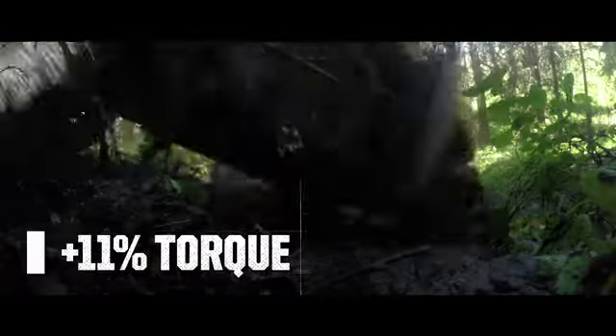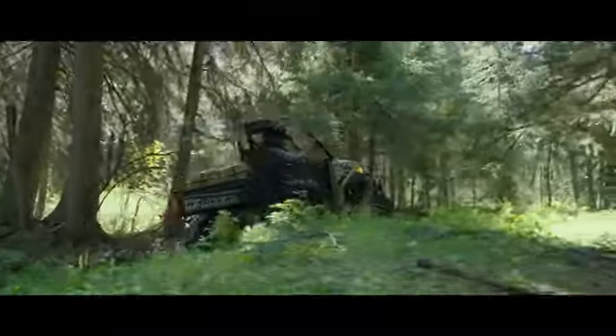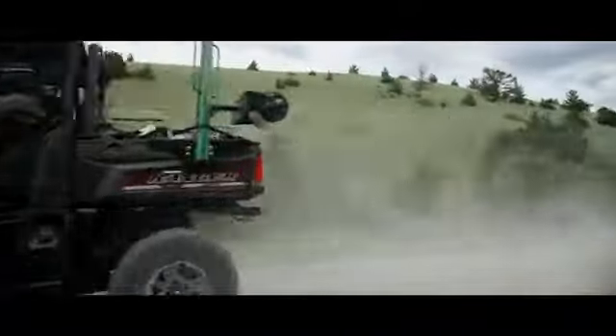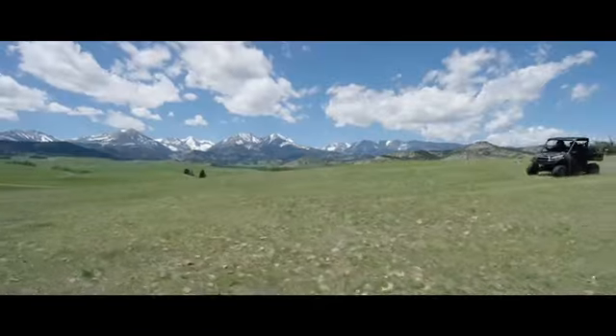And 11 percent more torque than their industry-leading predecessor, the Ranger XP 900. The XP 1000s give a whole new meaning to smoothest riding with a revolutionary three-mode throttle control. Performance mode unleashes all of Ranger XP's 80 horses.